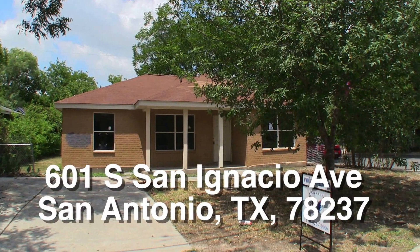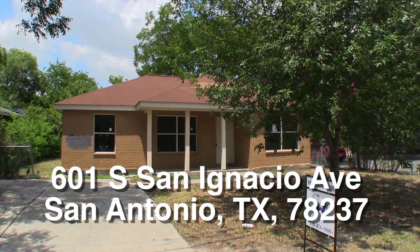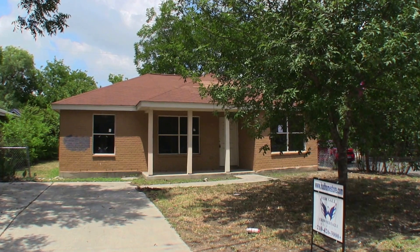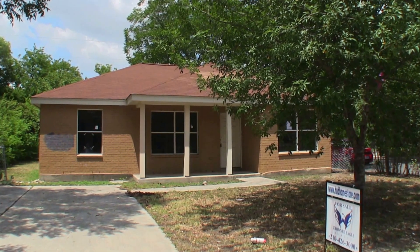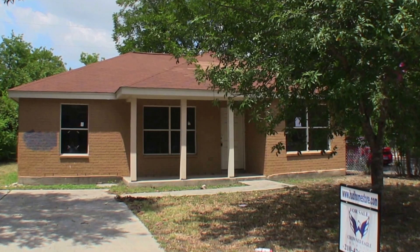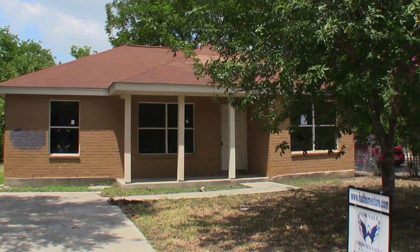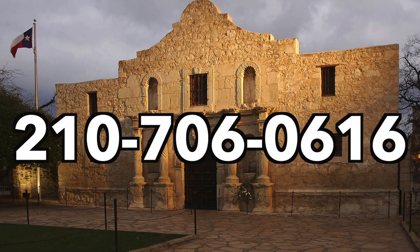So there it is — 601 South San Ignacio Avenue on the Edgewood side of town, which is just west of downtown. It's a nice three-bedroom, two-bath home, relatively new, built in 2006, on a corner lot. It needs just a little bit of painting, flooring, and to get the AC looked at. This home is listed right now for only $76,000. If you're interested and you don't have a realtor, I would love to earn your business. You can reach me at 210-706-0616. My name is Jonathan — I am the HUD King and I want to help you find your castle.